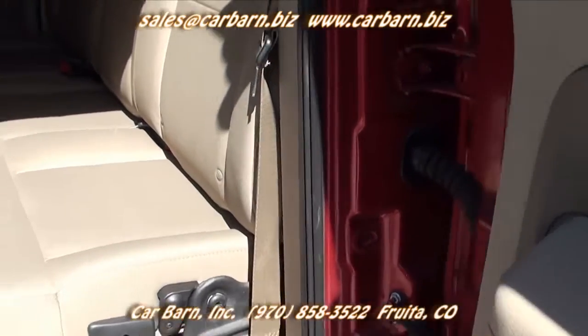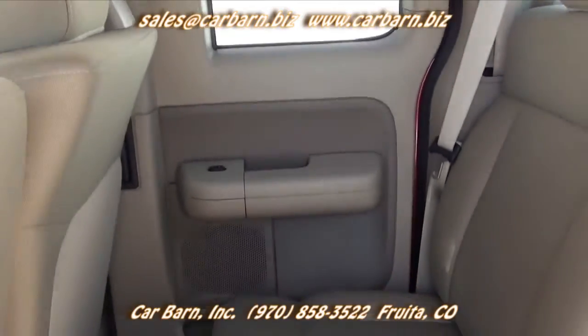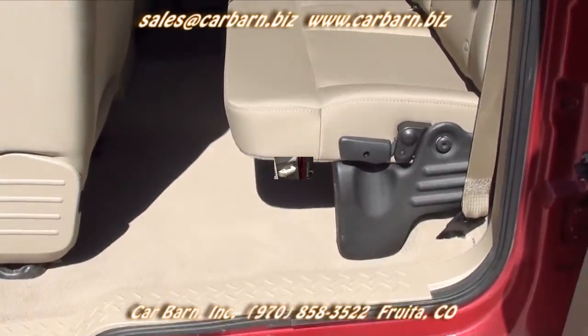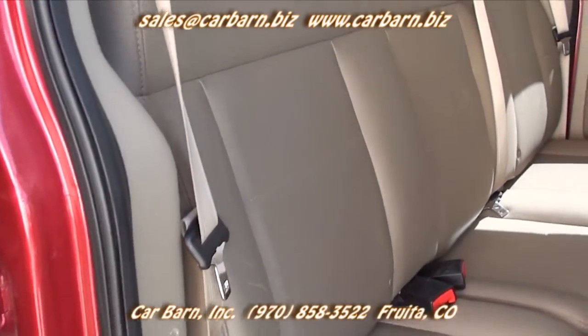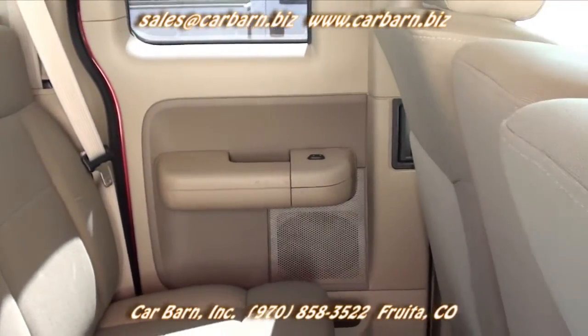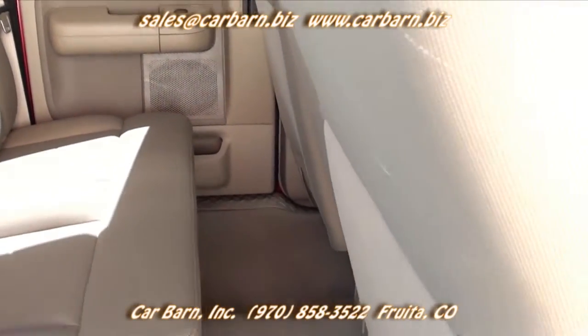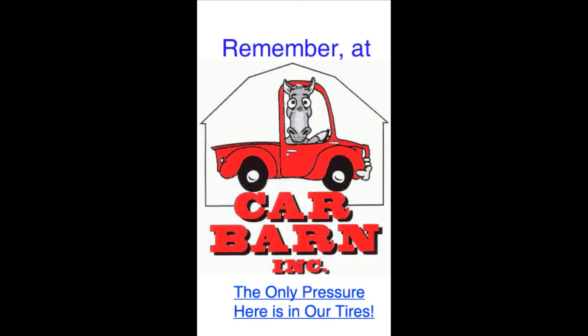Anyway, this is Kevin at Car Barn in Fruita, Colorado and I do hope to see you here soon. Car Barn is a small family owned dealership in Fruita, Colorado on the western slope of the Rockies. We are located 10 miles west of the Grand Junction Regional Airport. We are well known for our no pressure, honest way of doing business. Thanks again for watching! Remember at Car Barn, the only pressure here is in our tires.